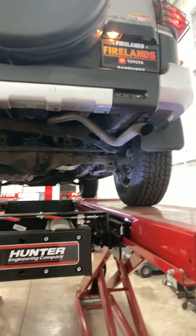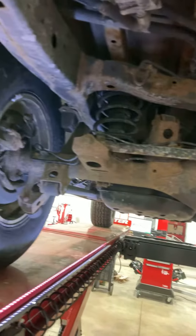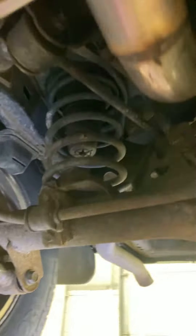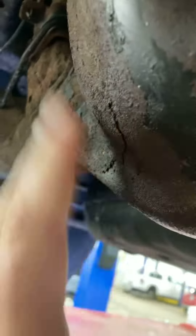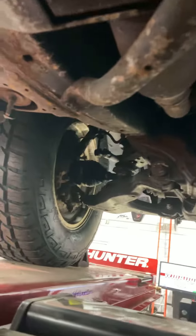Okay, again — 2008 FJ Cruiser up on the lift here. It actually looks good; a little bit of surface rust but nothing major as far as I can see. Again, just looks like some surface rust — not too bad, looks pretty solid. Definitely to be expected being an Ohio vehicle, but it doesn't look bad. I would definitely feel pretty confident with this.